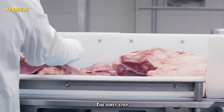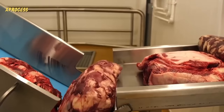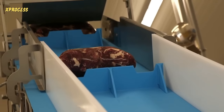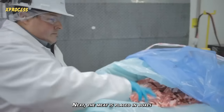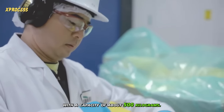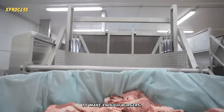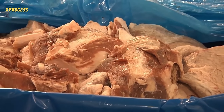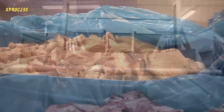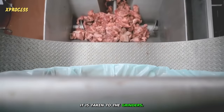The first step is to check for bones in the meat. Next, the meat is placed in boxes with a capacity of about 500 kilograms. Almost 500 containers a day are needed to make enough burgers. After removing the meat from the boxes, it is taken to the grinders.